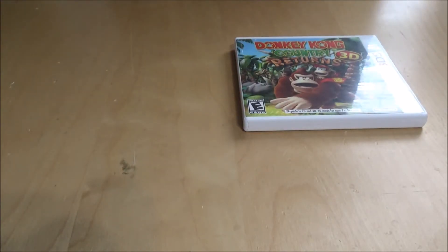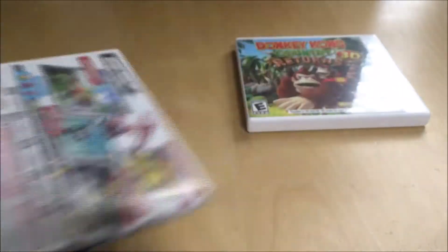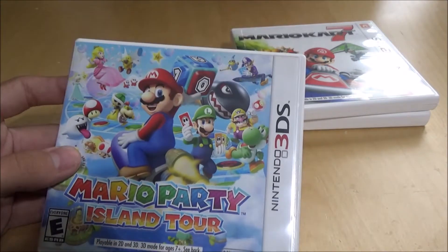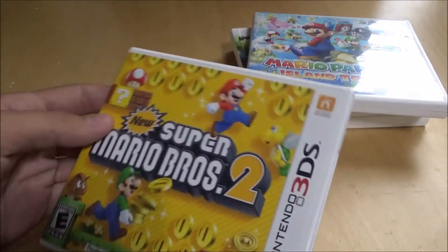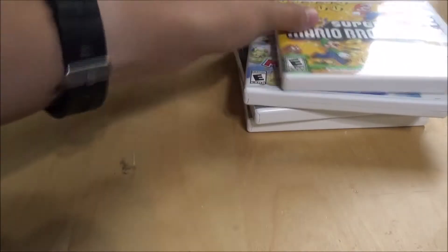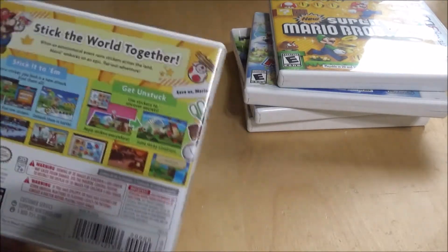Mario Kart 7 — I played this one quite a bit. I do enjoy Mario Kart. My favorite Mario Kart is still Mario Kart Wii, but this one's really fun, especially on the go. Mario Party Island Tour — I played this a decent amount, pretty good game. New Super Mario Bros. 2 — another great Mario game, pretty cool because of all the coins. I think I beat that game. Paper Mario Sticker Star — that one was pretty fun, I enjoyed the sticker aspect of it.